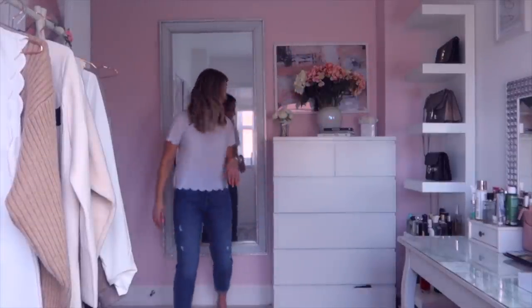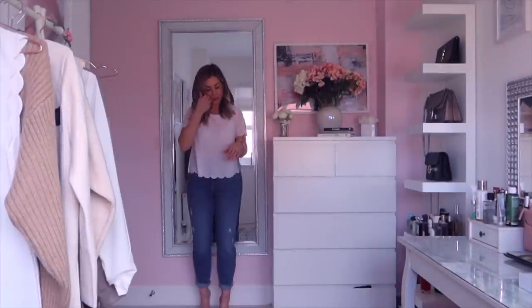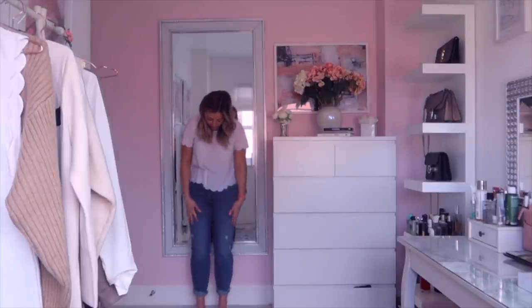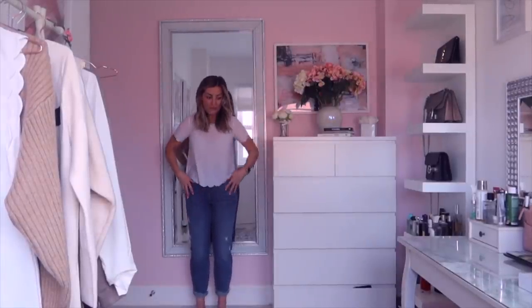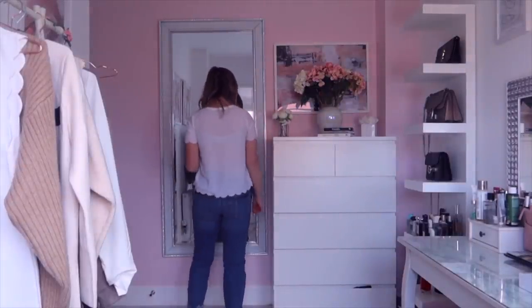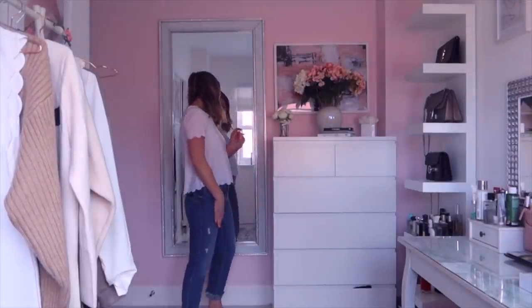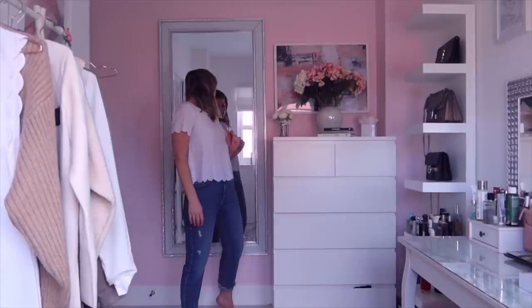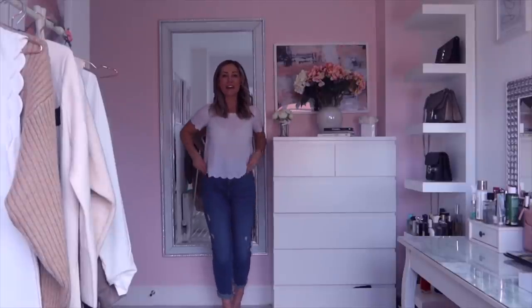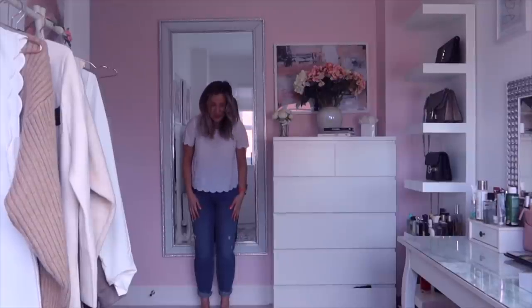Let me know what you think — this is the final pair. They feel the nicest and they probably fit me the best out of all of them, but I'm not 100% sure they're quite as flattering. I guess I'm just so used to wearing tighter fitting jeans, so loose jeans feel a bit funny. Not sure — what do you think?